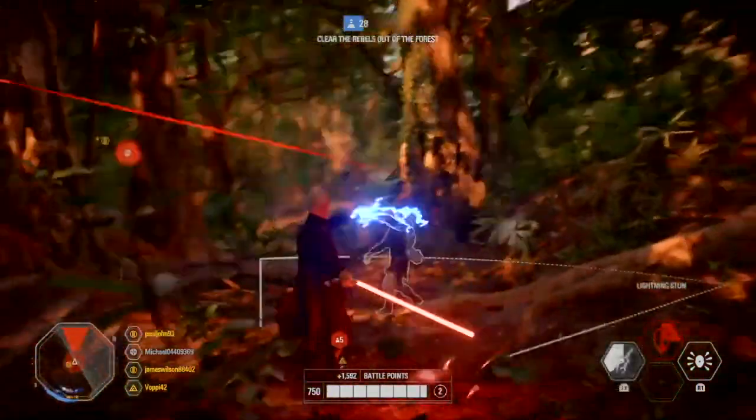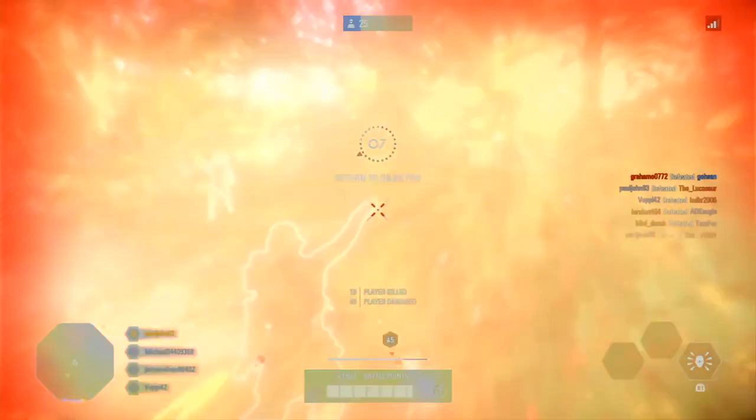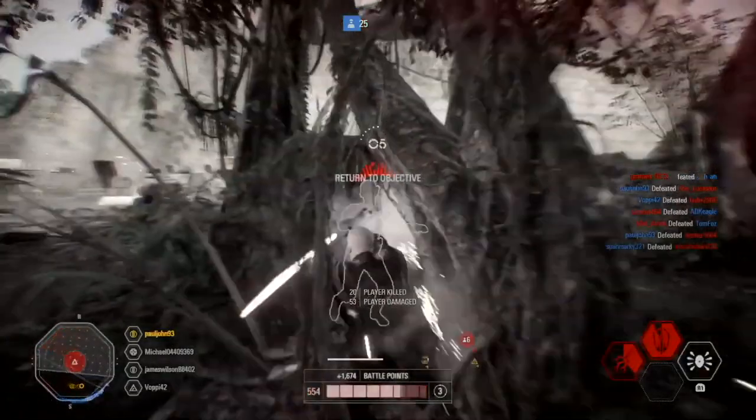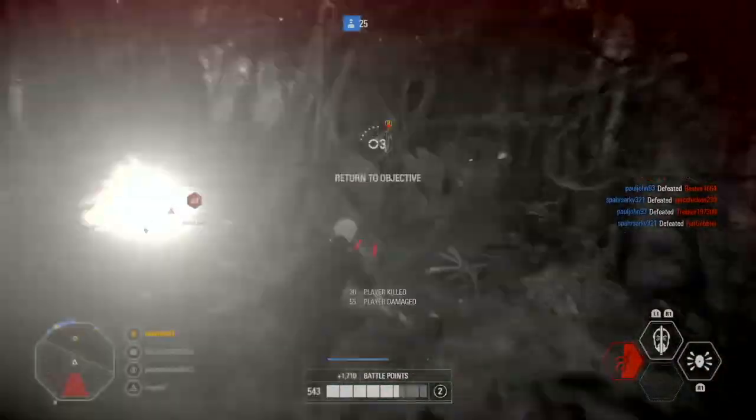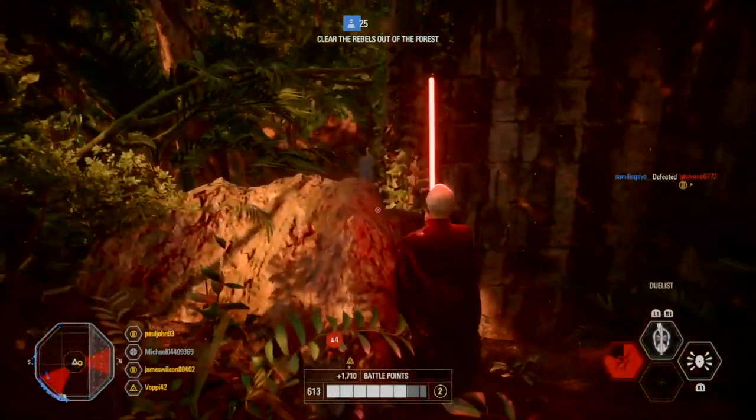Inspired by Star Wars Battlefront 2 Attack of the Clones: if Yoda uses Unleash right after absorbing while blocking Count Dooku's lightning stun attack, Yoda will be able to project lightning back to enemies.